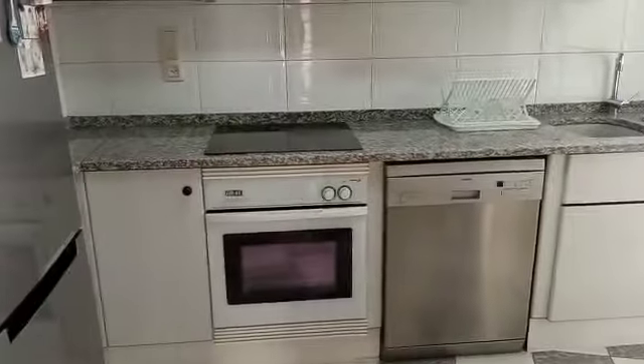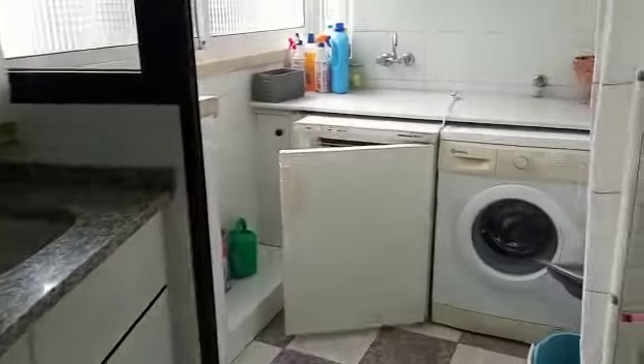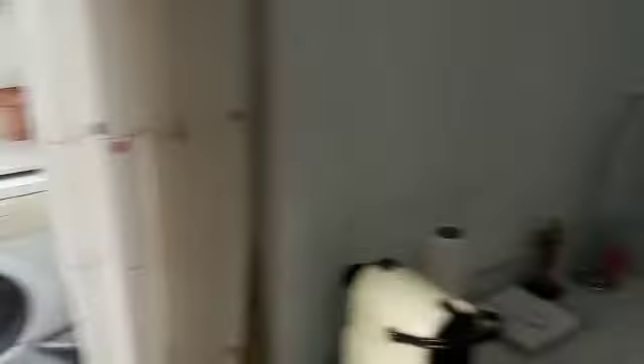We have a nice kitchen here on the right hand side as we come in the door, and a big pantry with lots of storage — above and below units — and a nice light bright utility area there as well.